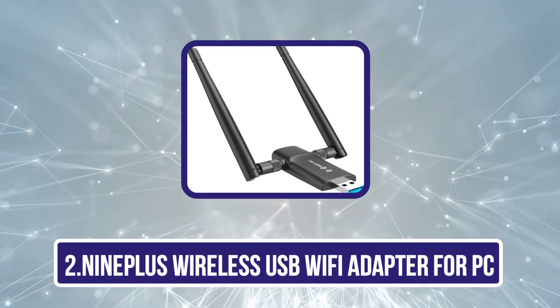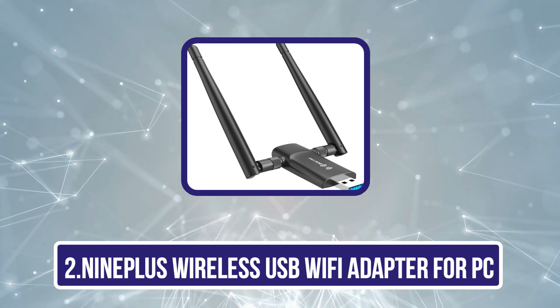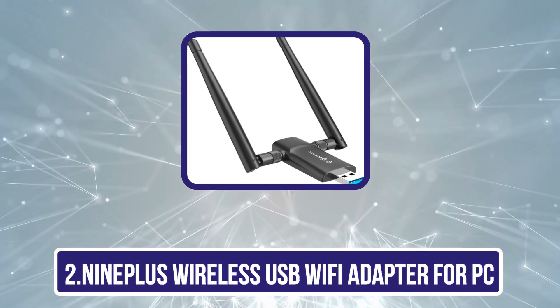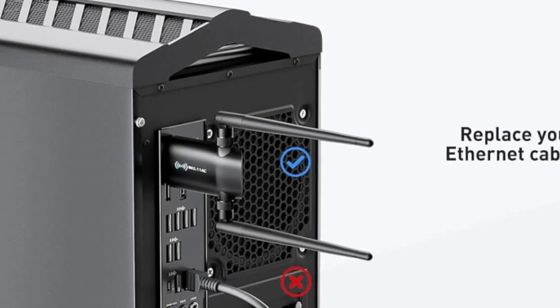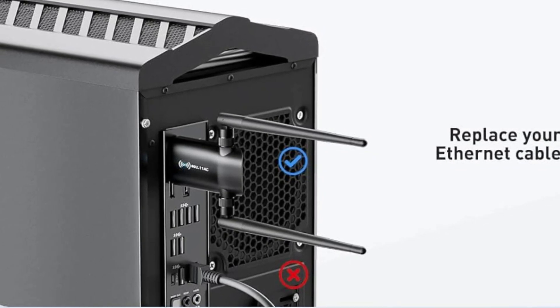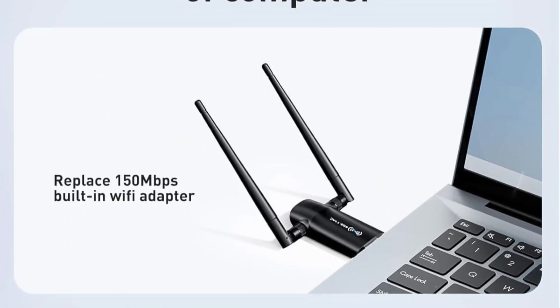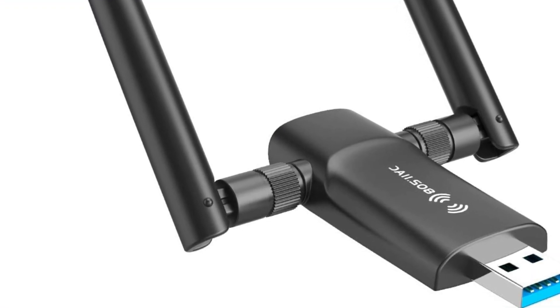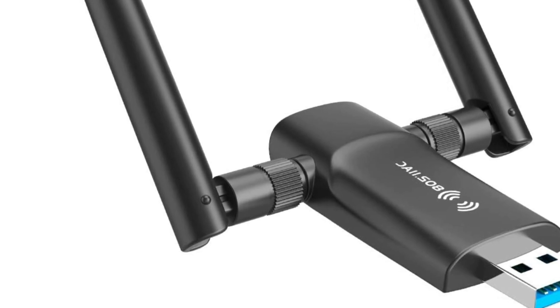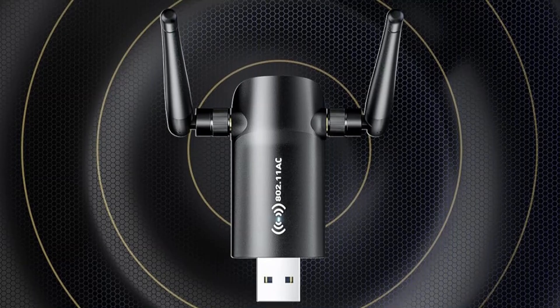Our second product is the 9 Plus Wireless USB Wi-Fi Adapter for PC. For those of us who rely heavily on stable internet connections for gaming, streaming, or simply browsing the web, this wireless USB Wi-Fi adapter stands out as a top choice in the best PC Wi-Fi adapters of 2024. With impressive speeds of up to 1,300 Mbps and dual-band capabilities, it guarantees lag-free connectivity even in larger spaces. The dual 5dBi antennas enhance signal reception, making it ideal for long-range use.